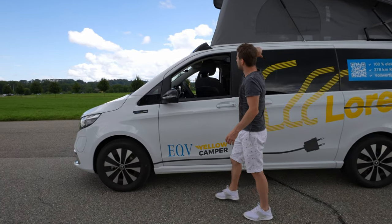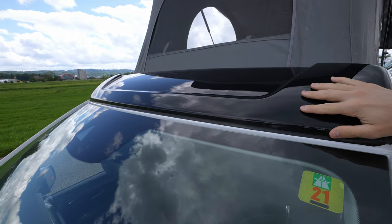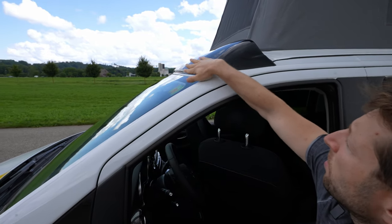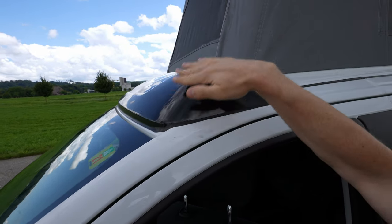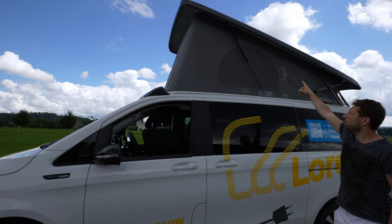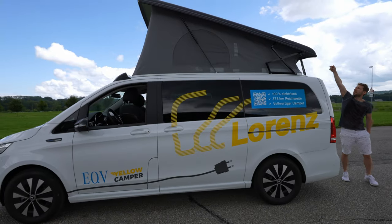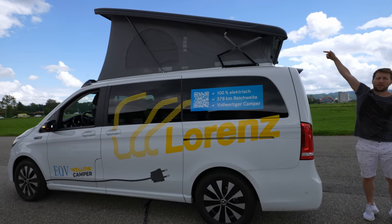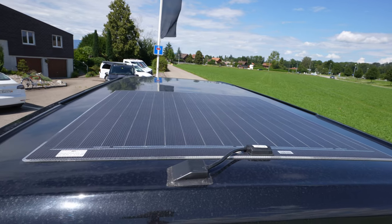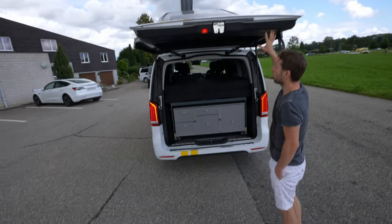On the roof, they've installed a glossy black spoiler that helps aerodynamics when driving at highway speeds with the roof section lowered. Up on the roof, Yellow Camper and Lawrence have also installed a solar panel, which is included in the price along with the taller roof. This solar panel powers various camper functions.